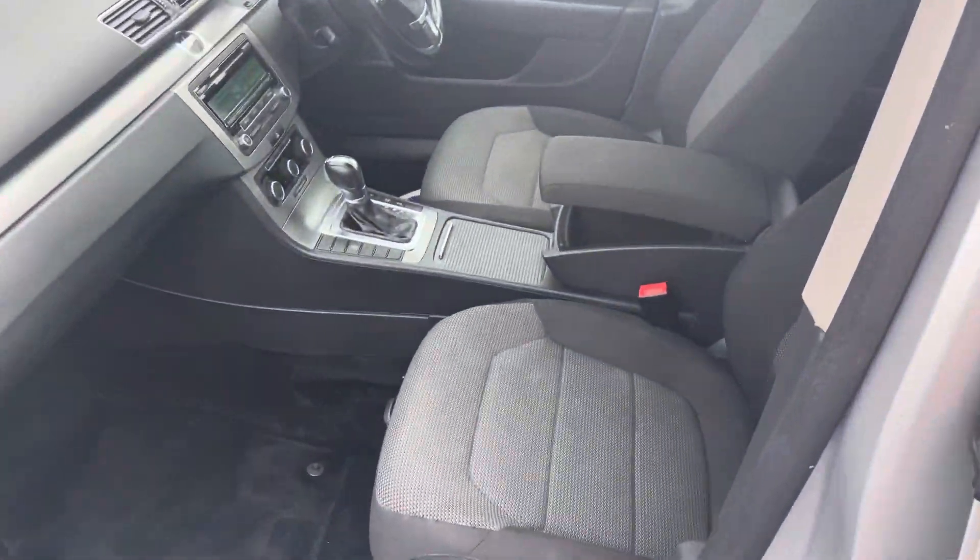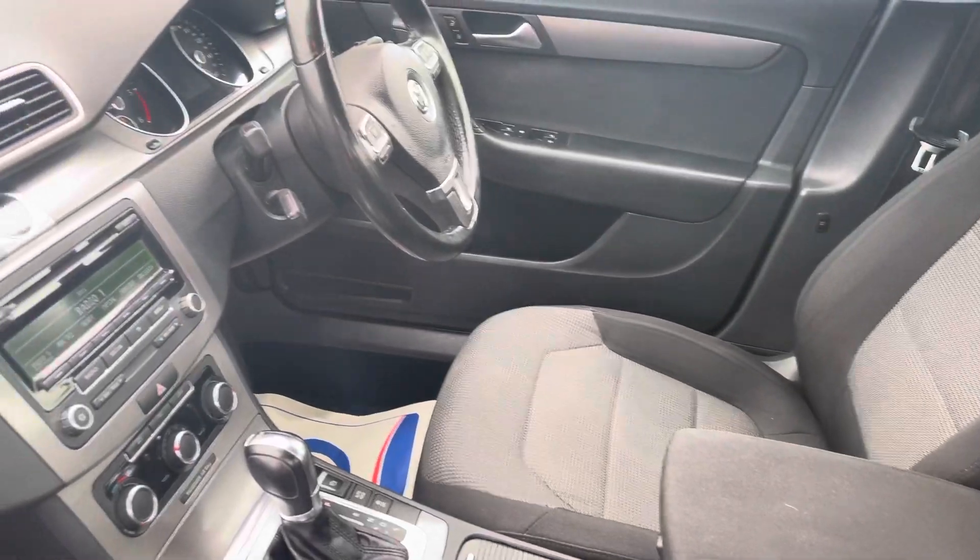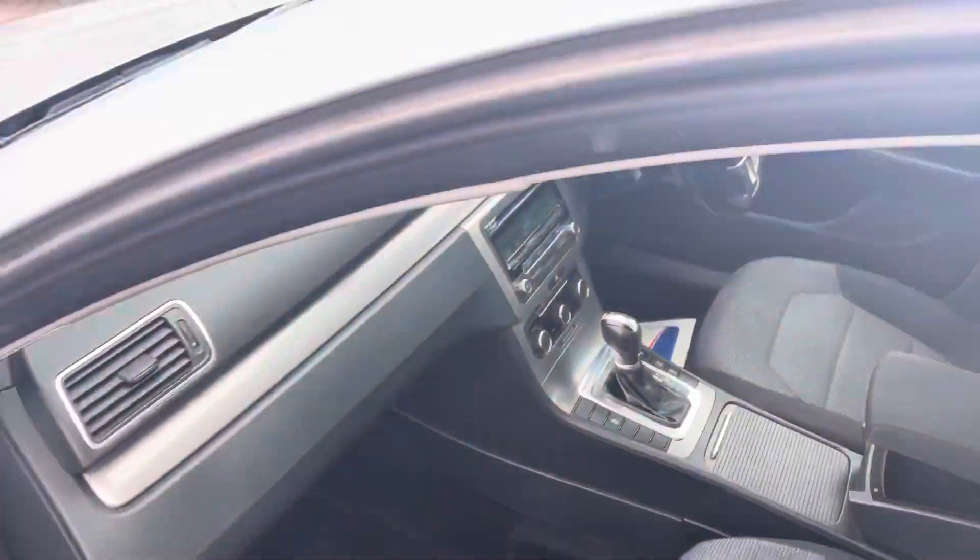I'll show you the cabin. It's very clean and tidy, this one.